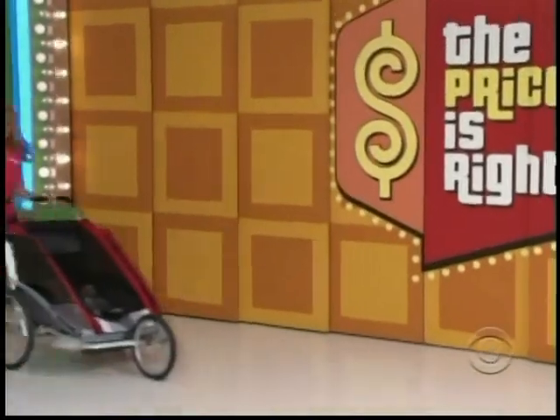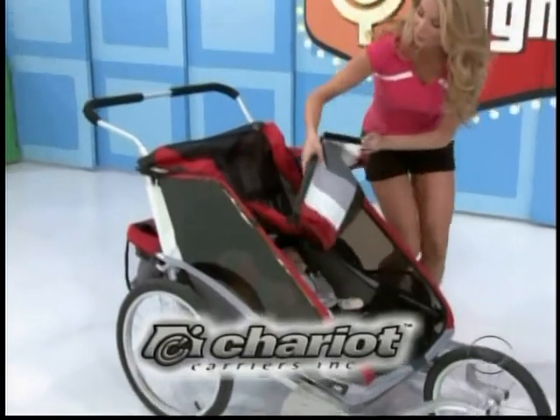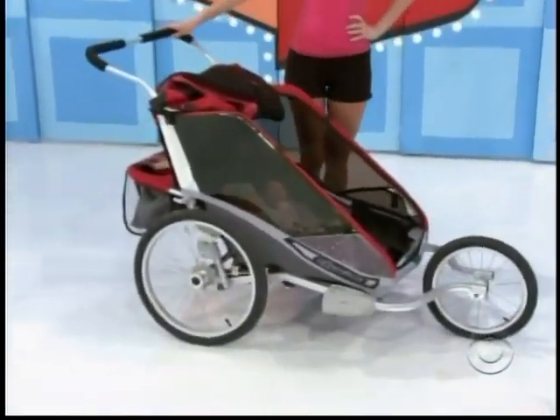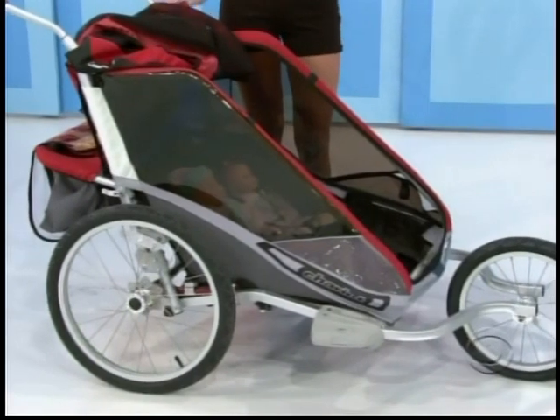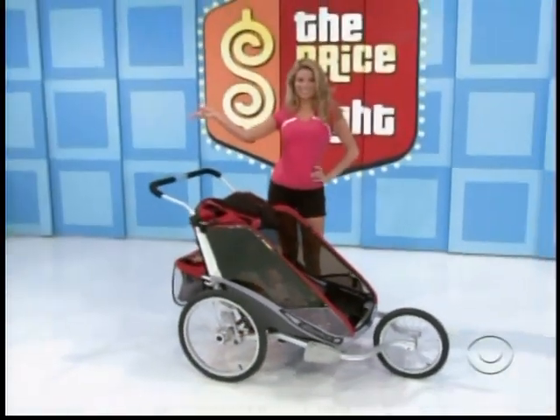Carriers present the Cougar 2 recreational baby carrier, including jogging kits so parents and children can go just about anywhere together. Designed for today's active parents and kids 6 months to 5 years, from Chariot Carriers.